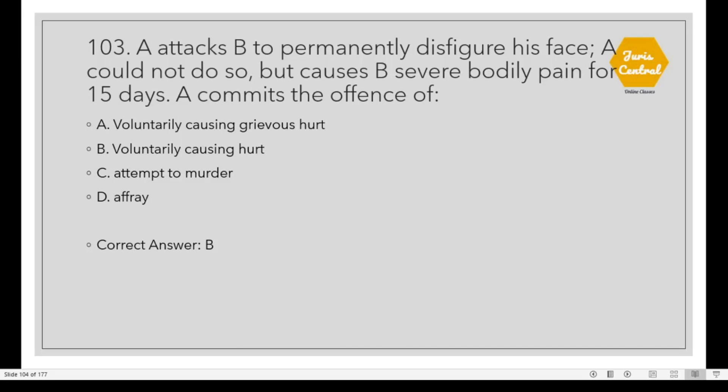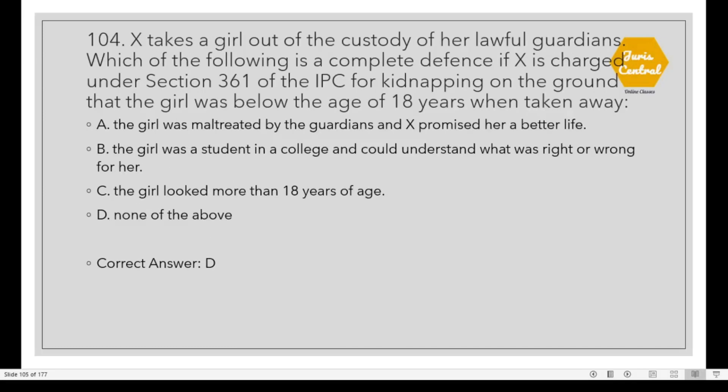Question 103: A attacks B to permanently disfigure his face. A couldn't do so, but caused B severe bodily pain for 15 days. A commits the offense of Option B: Voluntarily causing hurt. Question 104: X takes a girl out of the custody of a lawful guardian. X is charged under Section 361 of the IPC for kidnapping on the ground the girl was below 18 years when taken away. Which of the following is a complete defense? The correct option is D: None of the above.